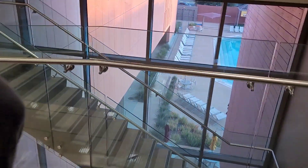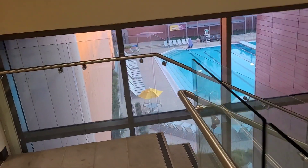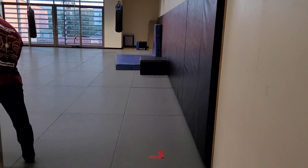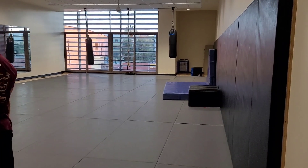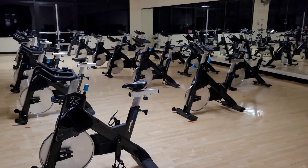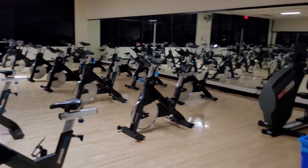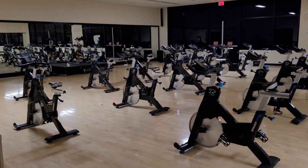From here you can see the pool — we'll try to go take a look at it. This is a smaller pool and then there is an Olympic size pool. Now this room has martial arts — taekwondo. And this is a room just for spin classes. I'm amazed at how many spin bikes they have. Pretty awesome.